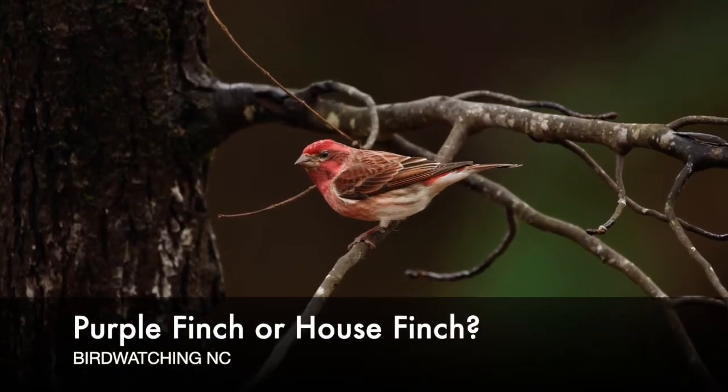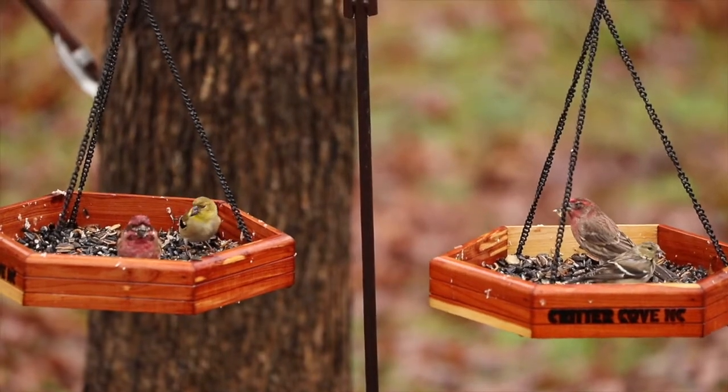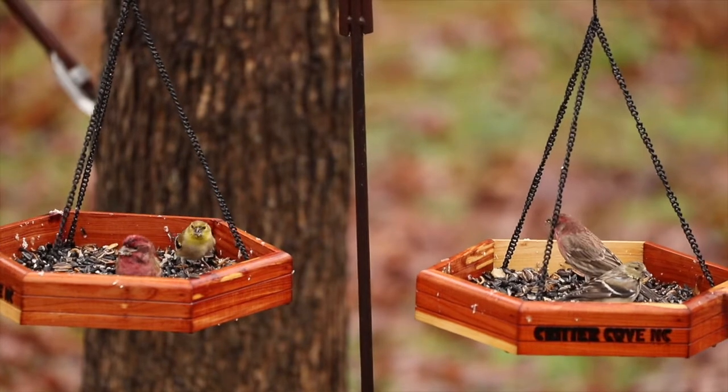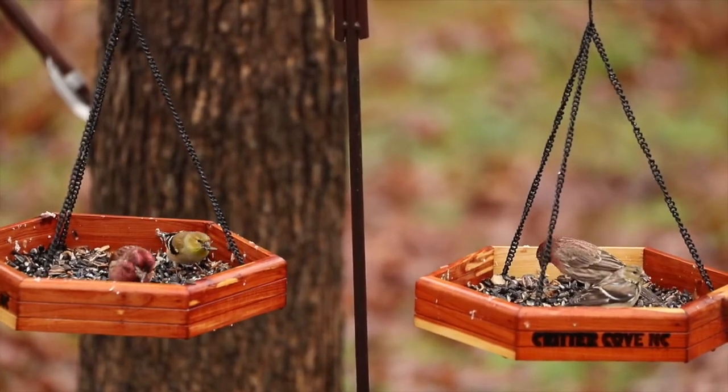What's up everyone, this is Sally from Birdwatching NC. During the winter months here in North Carolina, our feeders are often graced with the presence of beautiful small purplish, red and brown colored birds. These creatures are likely either house finches or purple finches.